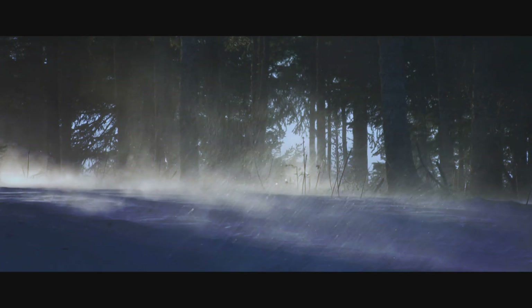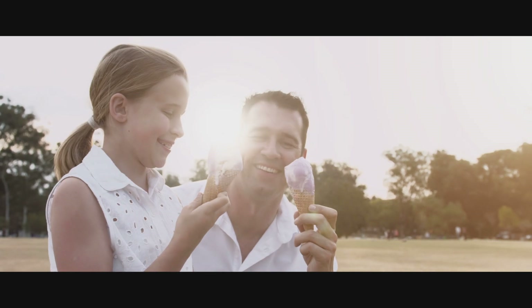Vermont's known for three cool things: its excruciatingly cold winters, Cherry Garcia ice cream, and cool LEDs.